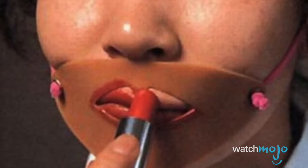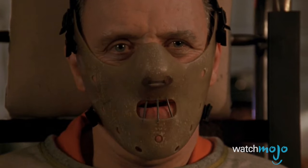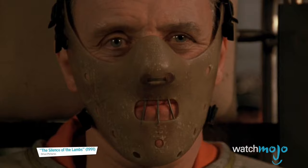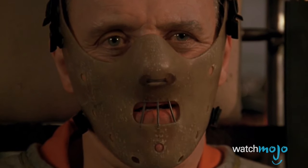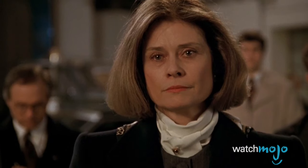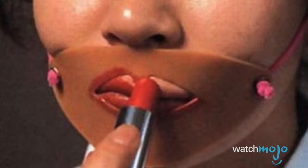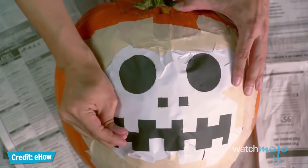Apparently, the people behind this ridiculous invention have never heard of lip liner. Aside from being inefficient, the lipstick stencil looks like it was designed to restrain Hannibal Lecter. Of course, if you ever come across one of these eyesores, you can always use it to carve a jack-o-lantern for Halloween.